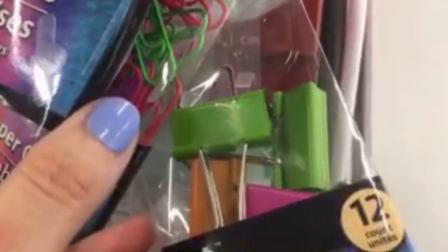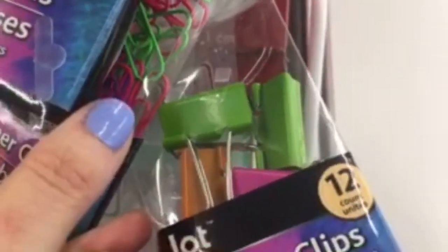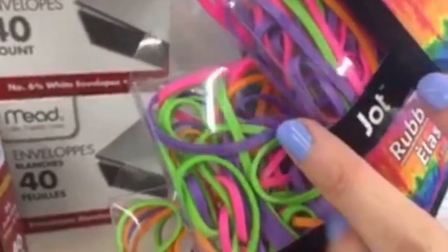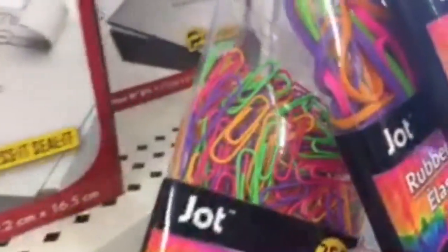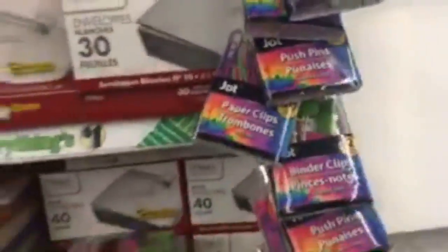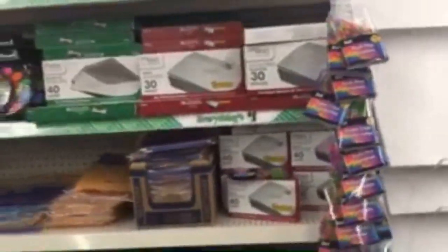We have the binder clips. These are so pretty — look at the greens and the pinks. They also have the little ones, and you get 250 little paper clips for one dollar, or 80 big paper clips for a dollar. I love those for making planner clips — so cute.